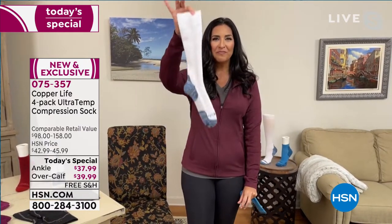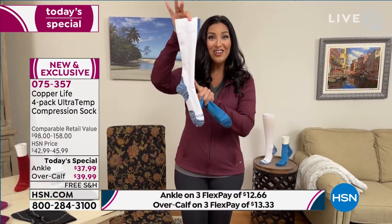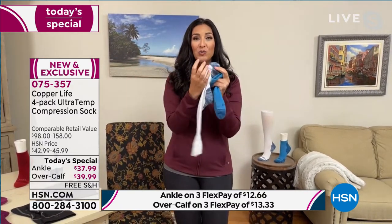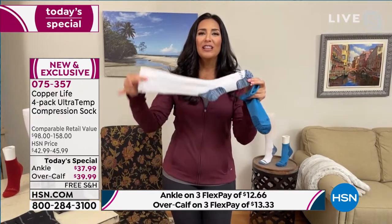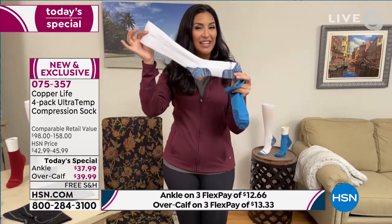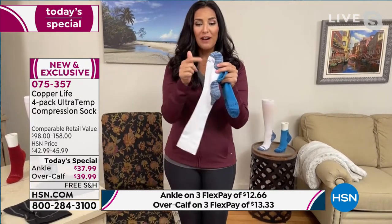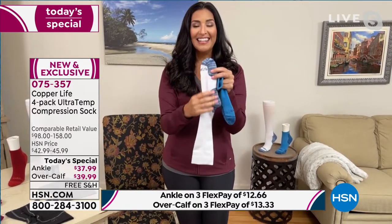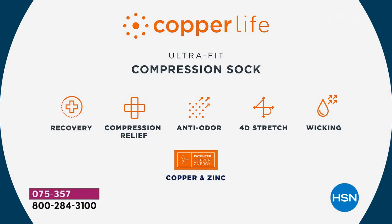Ultratemp means these socks actually help to regulate the temperature in your body. They know when your feet are hot, and when your feet are hot, the fibers will actually open up and allow your feet to breathe and therefore allow your feet to cool down. But if it registers that your feet are cold, these smart fibers know that immediately — they close up and they will help to trap that heat in order to keep you warmer. So they will self-regulate your body by checking out which temperature you are.